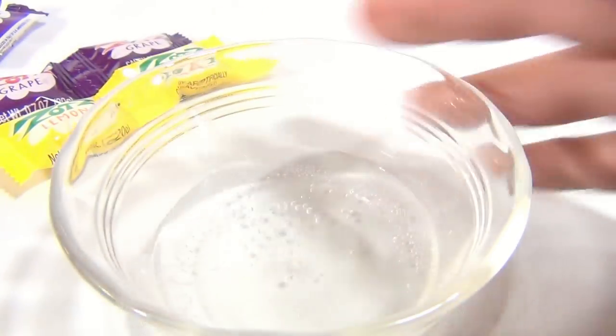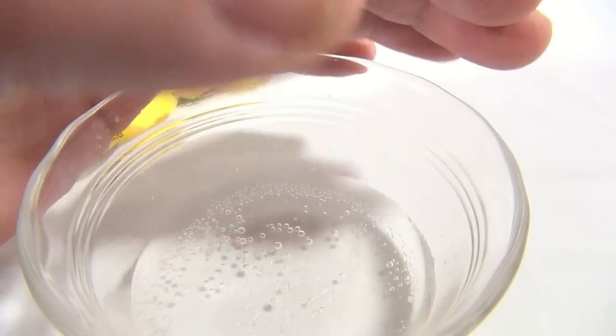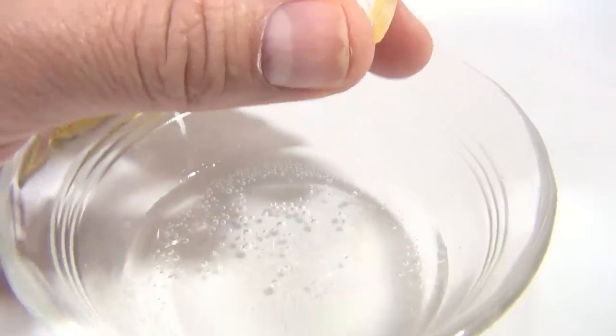Let me bring in — I got a little bowl of water here. Kind of got a shield on the light so you can see the fizzing action, because it works better. So we're gonna get you in close here, real tight.